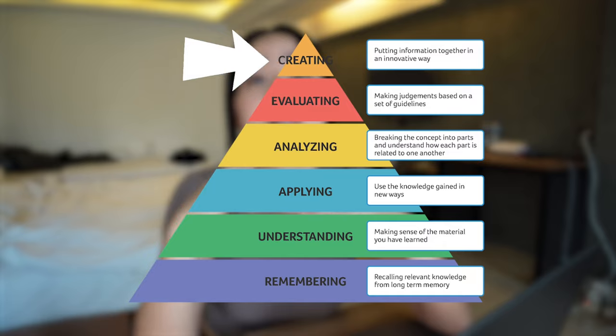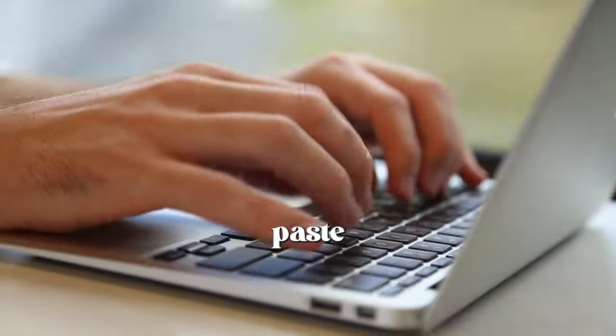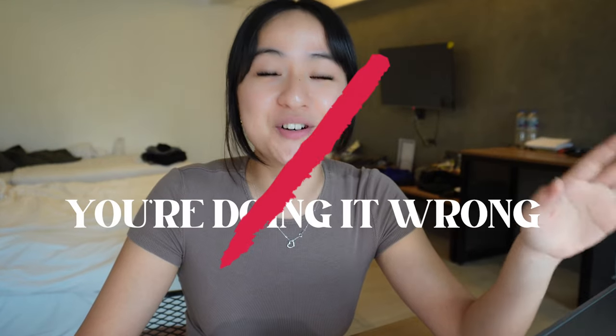I know it can be super tempting and really easy to just copy and paste when you're taking notes on your laptop. But if you find that note-taking is really easy for you, then you are doing it wrong, because it's not going to stick.